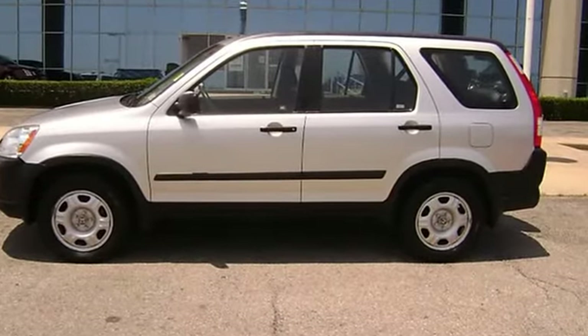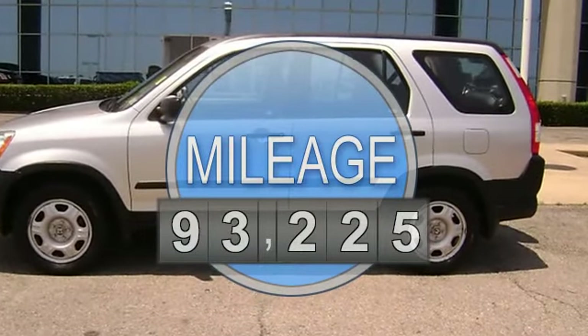Needs options: power windows, power locks, power mirrors, cruise, and more.